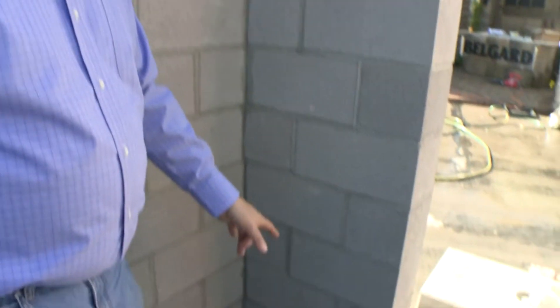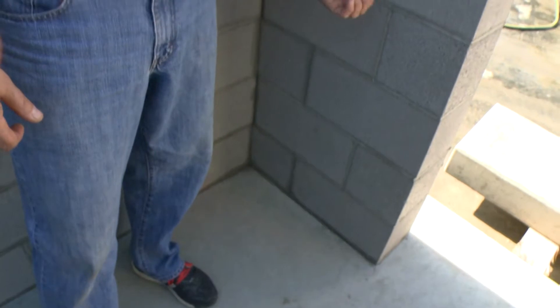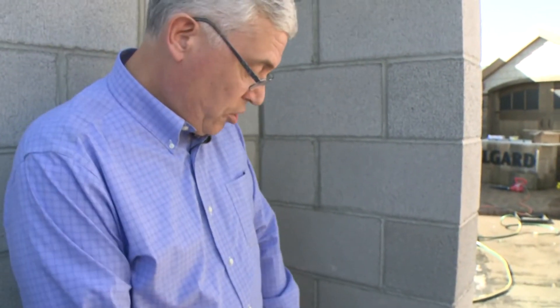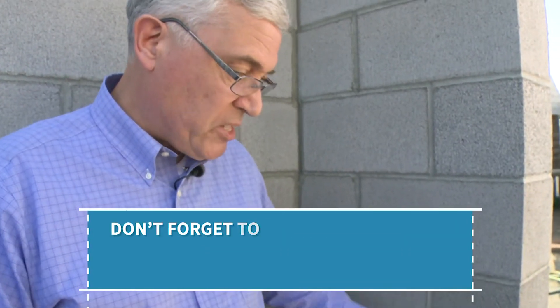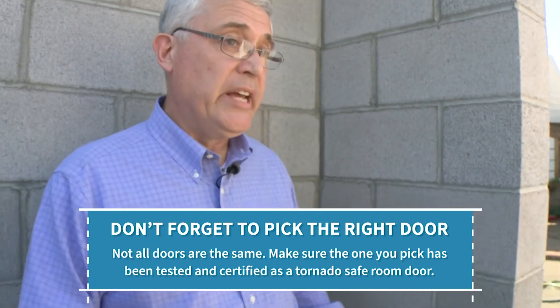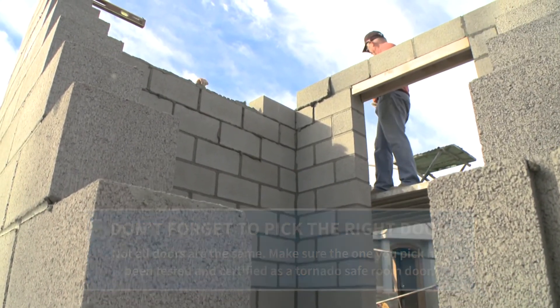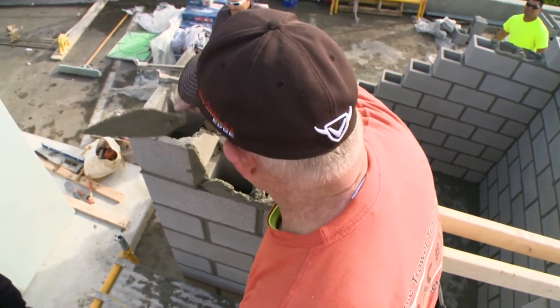You would have reinforcing coming out of the foundation, centered in those grouted cells, so that you get this monolithic core with the grout and the reinforcement tying everything together effectively. At the top of the wall you have a ring of two rows of steel to create a very strong top-of-wall assembly to hold it all together.